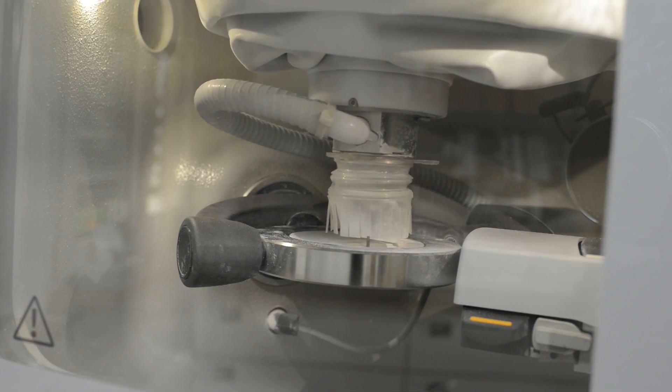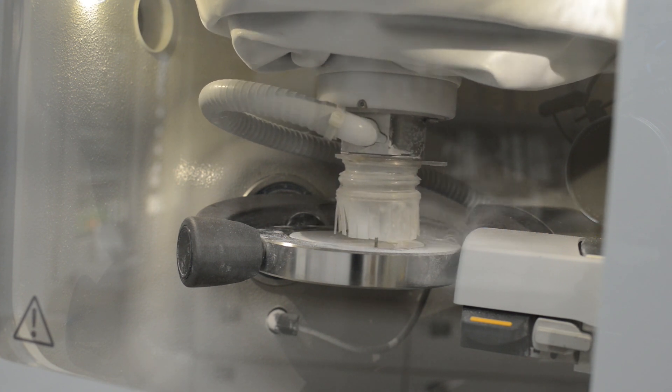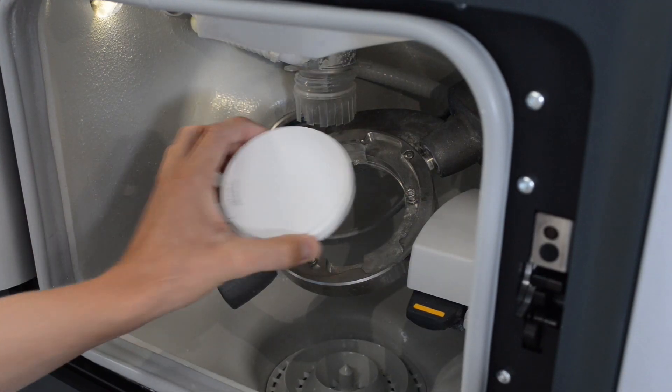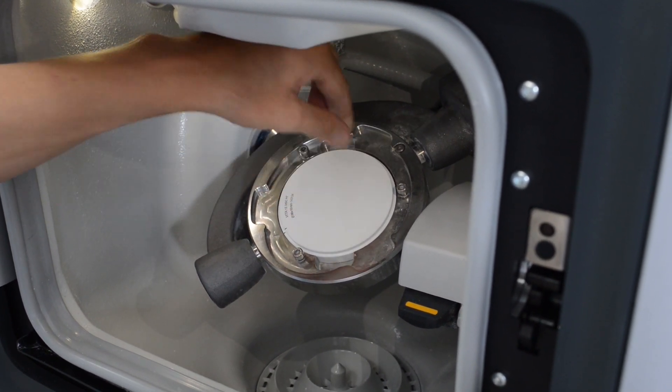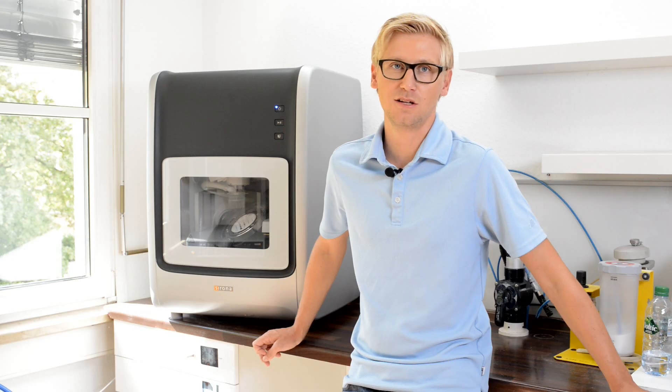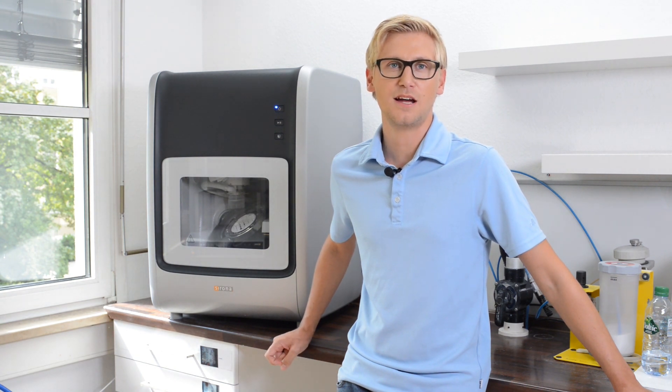New for me was the usage of blanks with the in-lab MCX5 and furthermore the usage of glass ceramic blocks. Especially for big restorations it's very important to have the possibility to use zirconium and PMMA blanks. Also the broad material variety offers me much more possibilities. New for me is the dry milling mode for zirconium oxide in the in-lab MCX5, which allows me to increase the color quality after sintering. Of course we still have the possibility of wet grinding glass ceramic blocks. Another great opportunity is the combination between wet and dry milling PMMA materials, which increases the quality of surfaces and the lifetime of instruments.